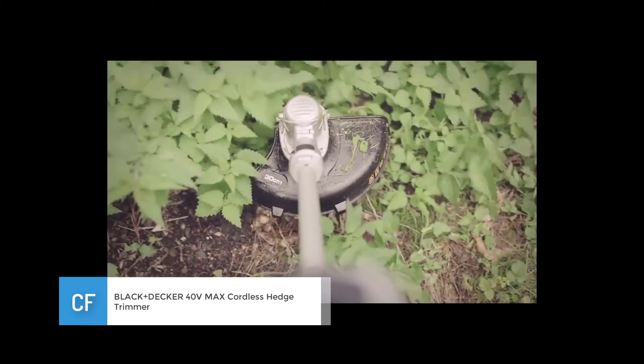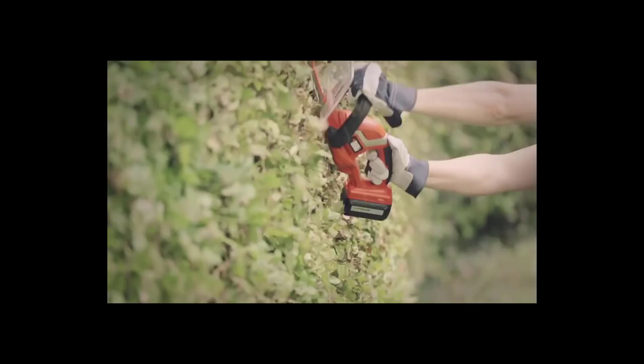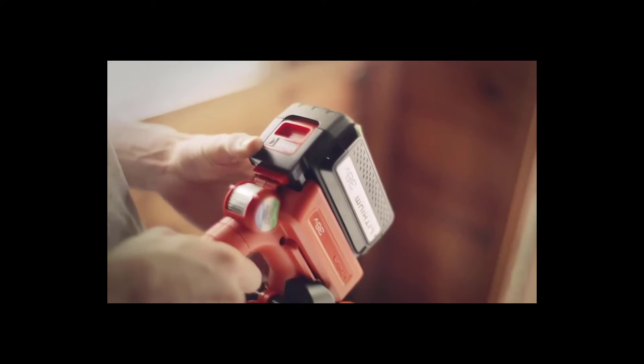Number one: Black+Decker 40-volt Max cordless hedge trimmer. Our top choice for cordless hedge trimmers would have to be this 40-volt battery-powered option from Black+Decker. It sports an impressive 24-inch long blade and an ergonomic handle that makes hedge trimming comfortable and efficient. It would be difficult to find a hedge trimmer that's as powerful and as effective as this model.